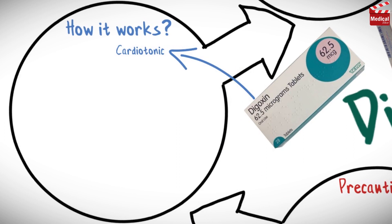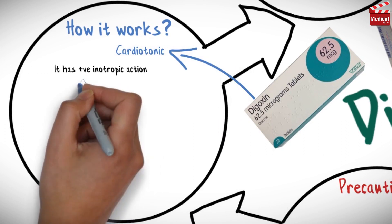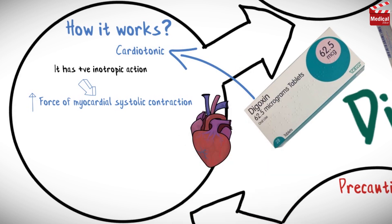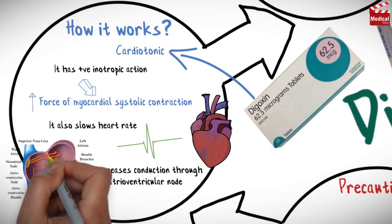Digoxin is a cardiotonic. It has a positive inotropic action, which means it increases force of myocardial systolic contraction. It also slows heart rate and decreases conduction through the atrioventricular node.